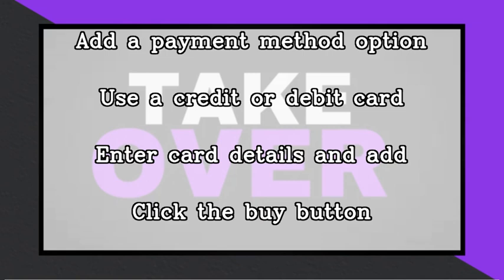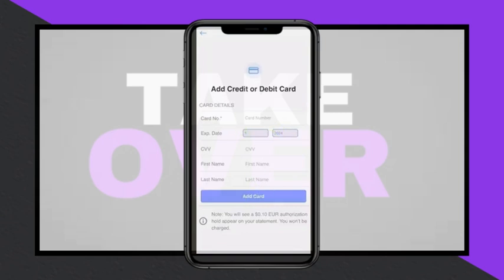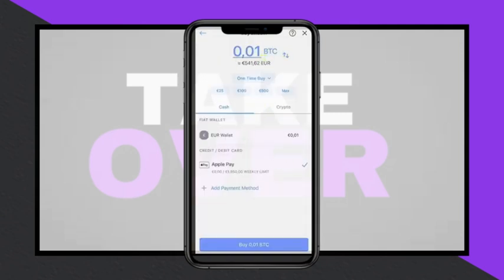Simply enter your card details, add the card, and then select it as your payment method. Finally, enter the amount you want to purchase and click the Buy button to complete the transaction. This process is straightforward and is a convenient way to acquire cryptocurrency using the Crypto.com app.